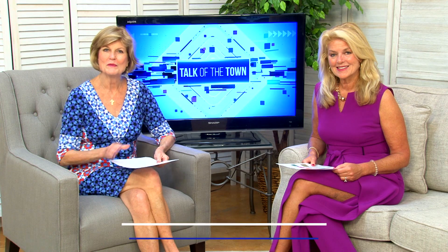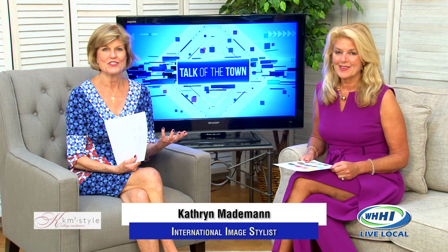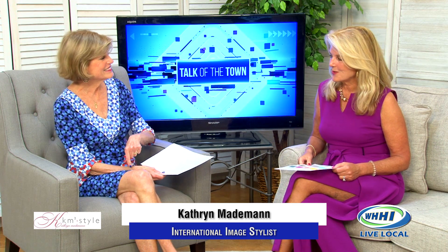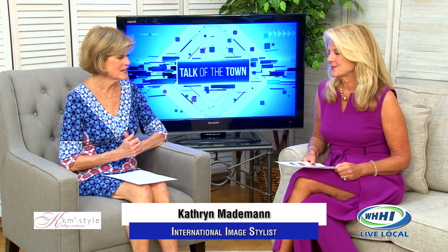Welcome to Talk of the Town. I'm Robin Zimmerman, along with my colleague Catherine Mademan. As you know, she's an international stylist and also a host of a program that airs on WHHI-TV — 843 TV — as well as Coles of the Catherine. I have my own show as well, so I love WHHI-TV. It's good to be back. We're talking fall and winter colors and kind of changing out our closets.